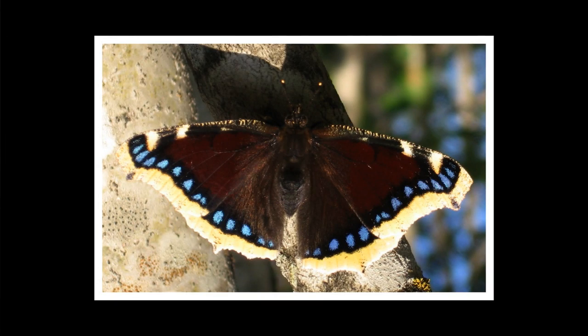The mourning cloak is a purple and black butterfly, small to medium in size. It can live up to 11 months, which makes it a really long-lived butterfly.